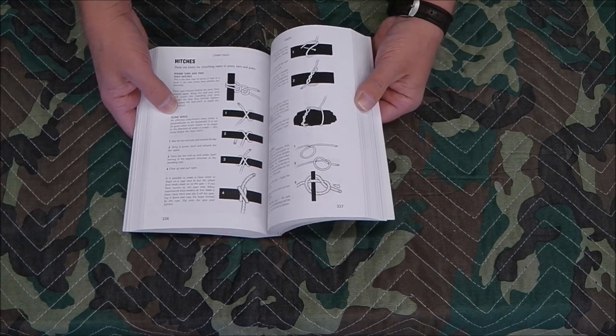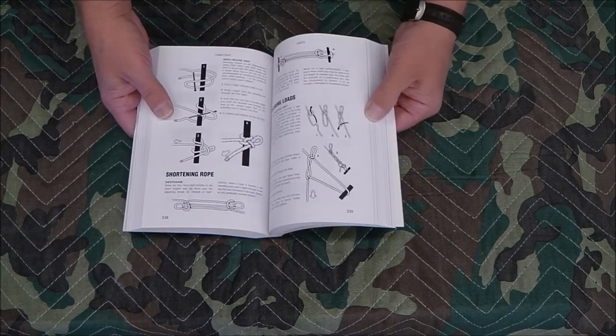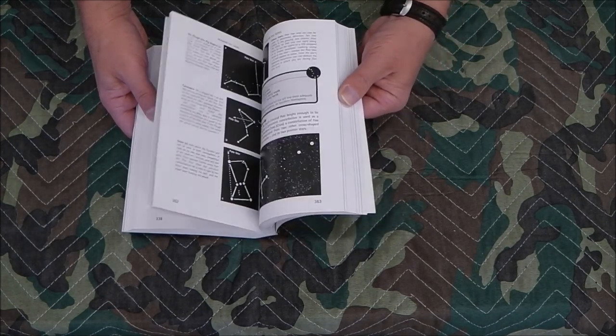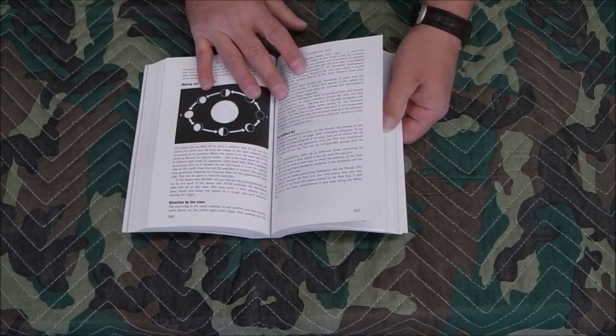There's a great section on knots and different types of them — for example, hitches: a clove hitch, a double hitch, and how to bind ropes together. It's just an absolutely wonderful section.